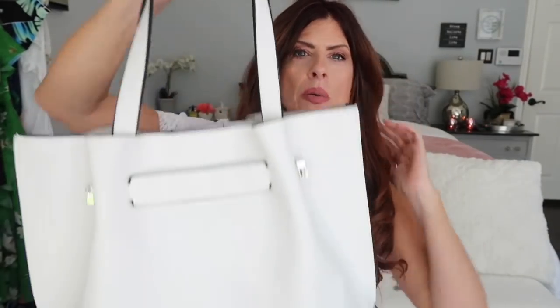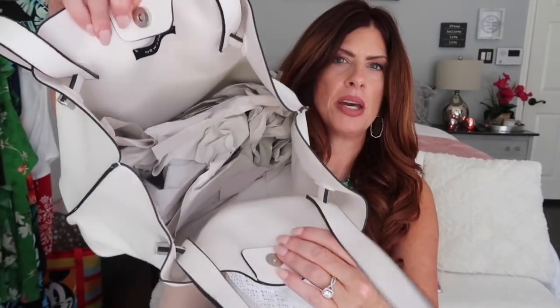The bag I'm showing with that dress is another ASOS find. It's a faux leather bag and it was around $20 to $25 — a really good deal. I love the white with black trim along the handles and sides, and the silver hardware on both sides. It's a big bag inside and I think it's just perfect for summer.